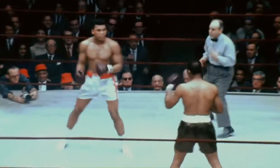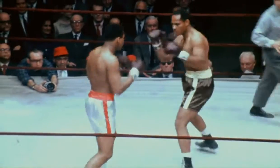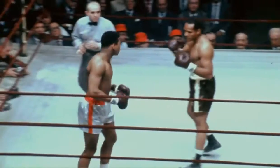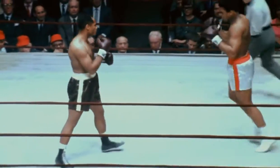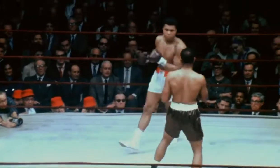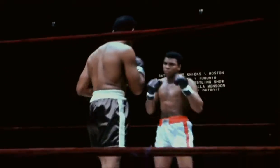Muhammad Ali in the white trunks, Zora Foley the challenger in the brown trunks. Foley is a patient fighter, a counter puncher. He gets in a light right hand there. Ali the champion figures to circle the ring until he's ready to carry the attack to his opponent. Remember, especially in the early rounds, the 34-year-old Foley will be dangerous. Time could work against the champion, who has speed — great speed.